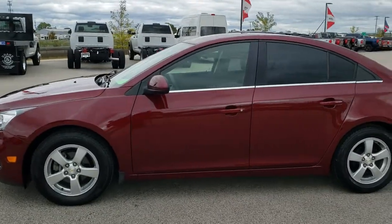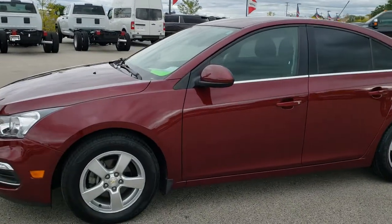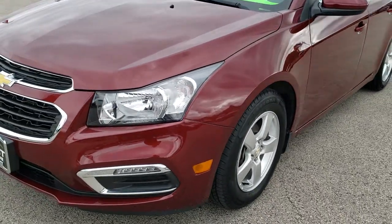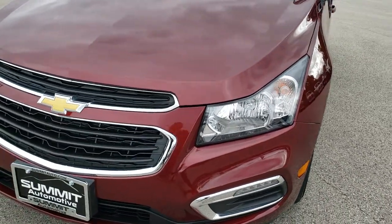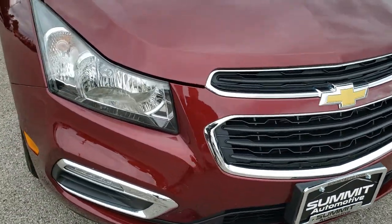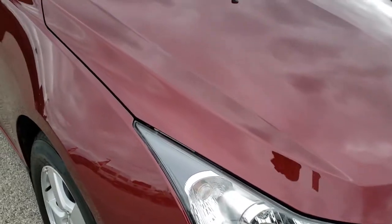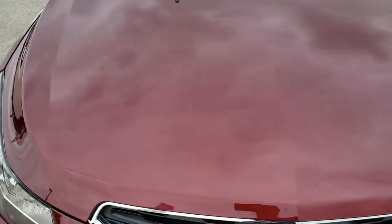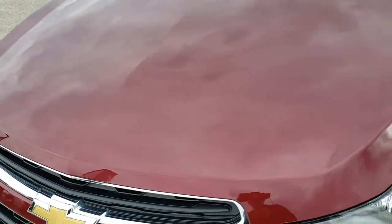This is stock number 10248A. We are here at Summit Automotive in Fond du Lac, Wisconsin, your new and used car headquarters. Today we are checking out this super clean 2016 Chevy Cruze. This vehicle has the 1.4 liter turbocharged 4 cylinder motor, which pumps out 153 horsepower.